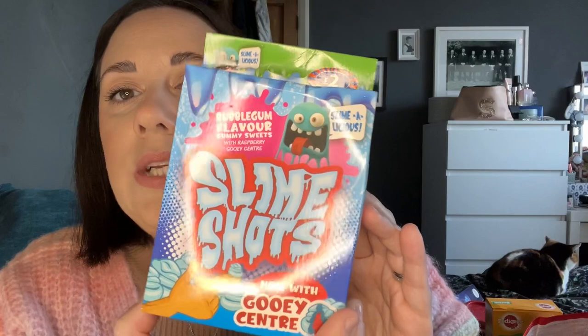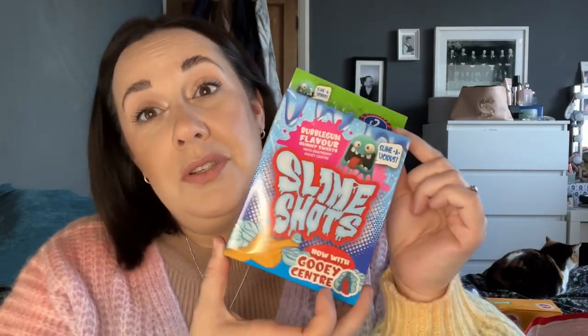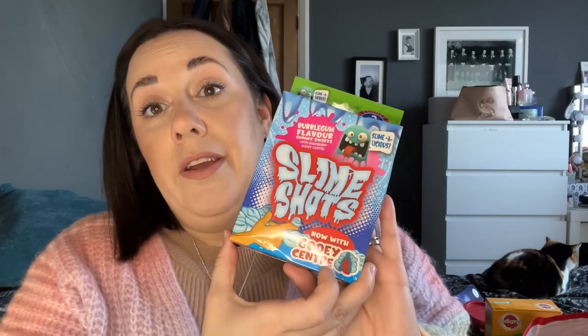Next to those were these — they are Slime Shots. Bubblegum flavour gummy sweets with a raspberry gooey centre. Slime-alicious! I thought they looked pretty cool. For £2, another cheap and cheerful gift that children will absolutely love to get in their stocking.